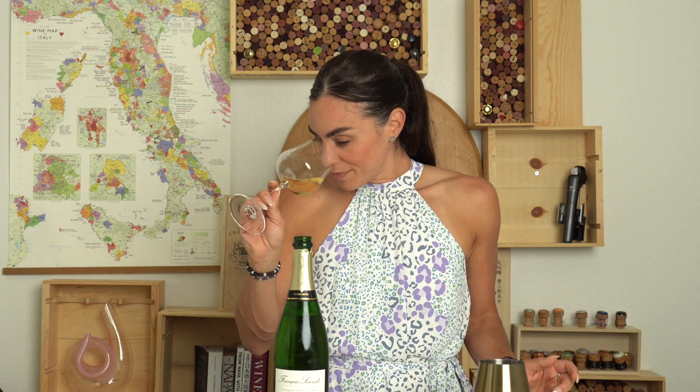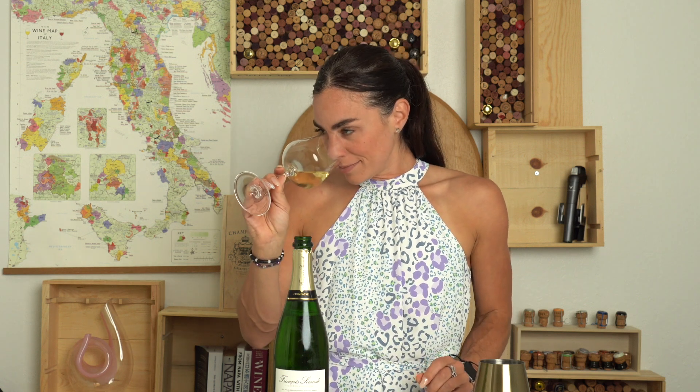This one happens to be a mix of Pinot Noir and Chardonnay. You can just smell right off the bat this kind of crisp green apple, this beautiful brioche, a little bit of white flowers, a little bit of white pepper — there's a little bit of spice to this wine and a nice toasted component.